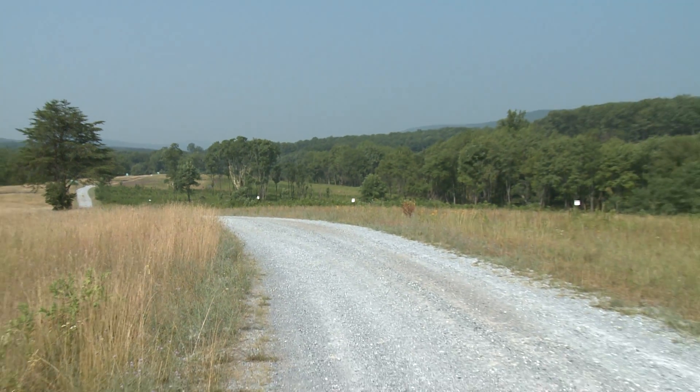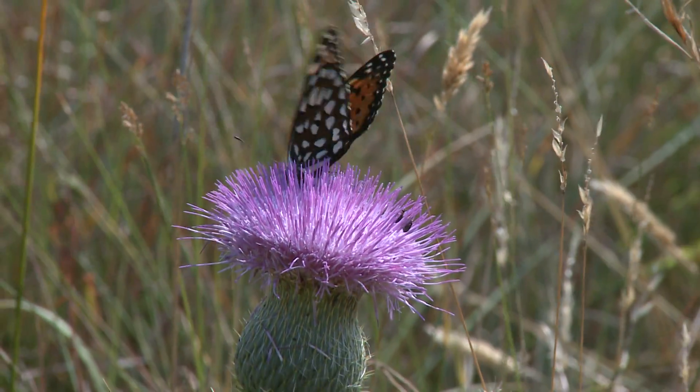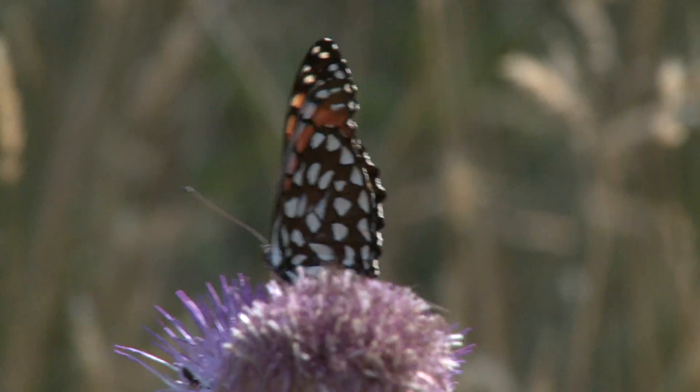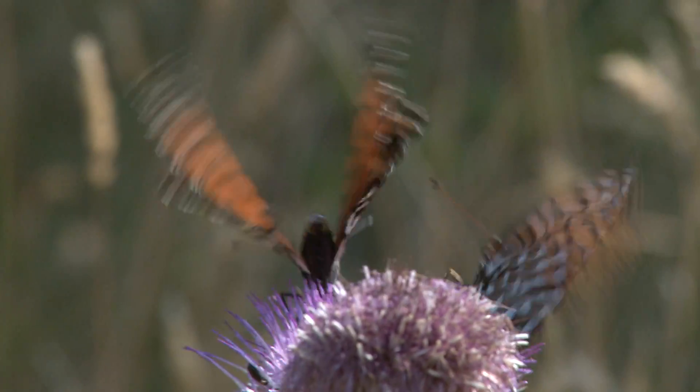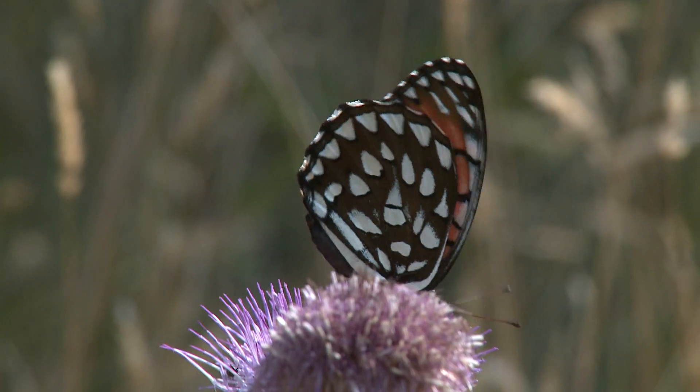Fort Indiantown Gap conducts public tours to the Regal Fritillary habitat. The public enjoys it. The Regals seem to enjoy the attention and seem to be happy here at Fort Indiantown Gap. Yeah, they won't leave post, so I guess they're happy here.